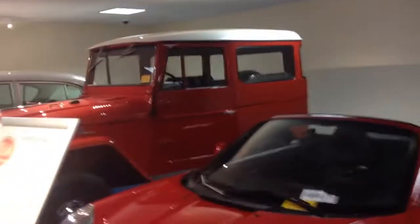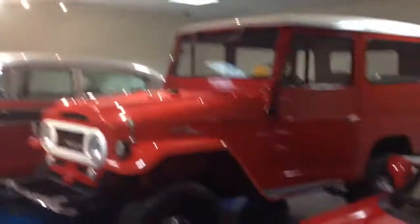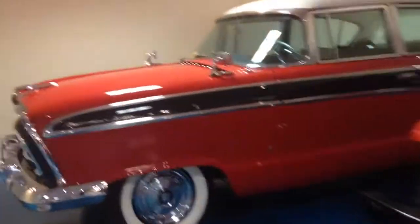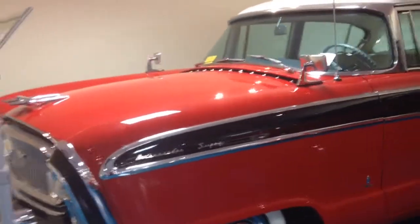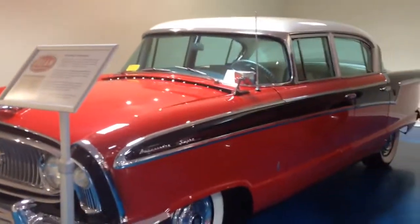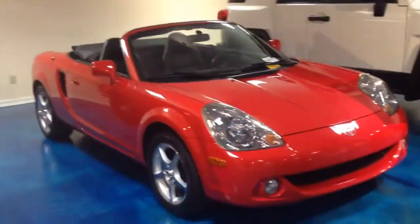And this little Jeep here is kind of cute. And last but not least — the cutie.